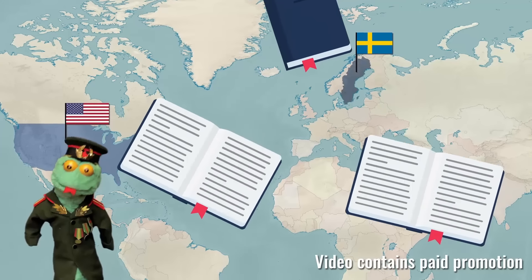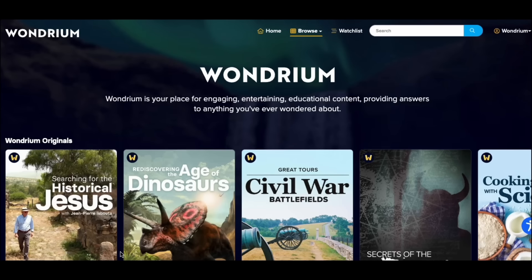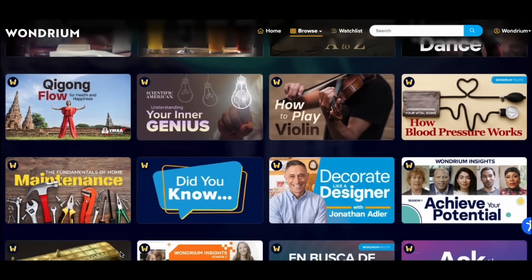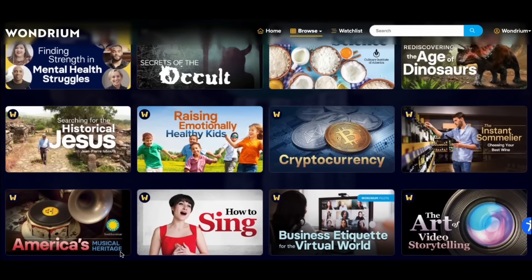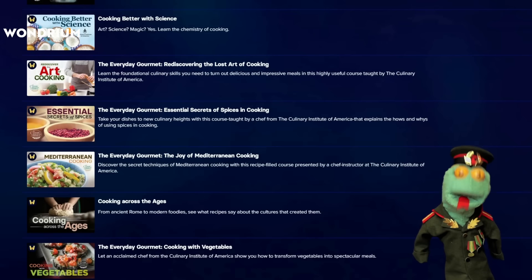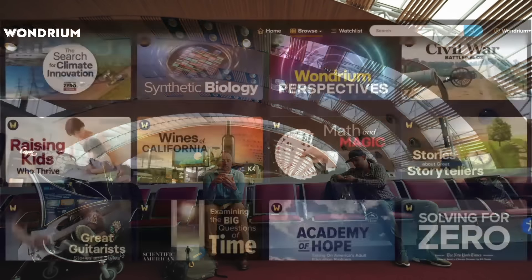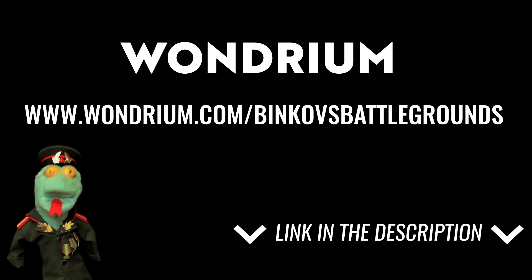Recently Binkov has decided to expand his knowledge on all things history and warfare related. Wondrium, sponsoring this video, is a streaming platform offering a vast collection of curated short and long-form videos featuring various experts. Wondrium's documentaries make it easy to delve into various subject matters — for example, watching the War in the Modern World series, I was surprised to learn of North Vietnam's failed urban offensive of 1951. Wondrium's library is constantly updated with new courses. You can download it and listen anywhere, and all videos are ad-free. Visit Wondrium.com/BinkovsBattlegrounds and start your free trial today.